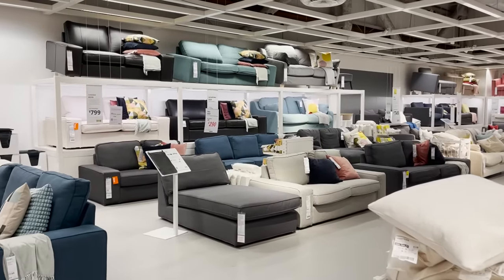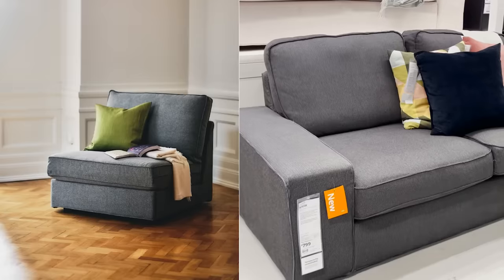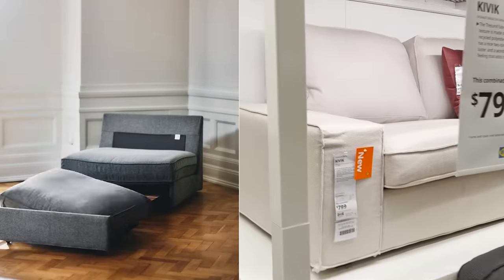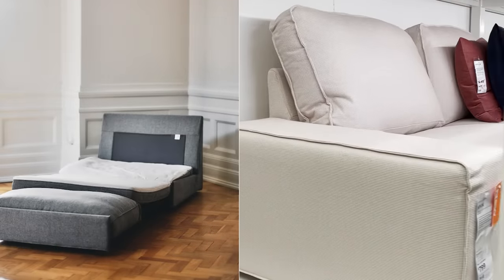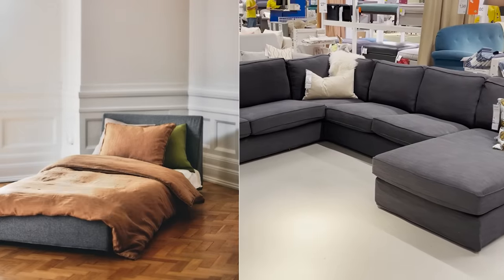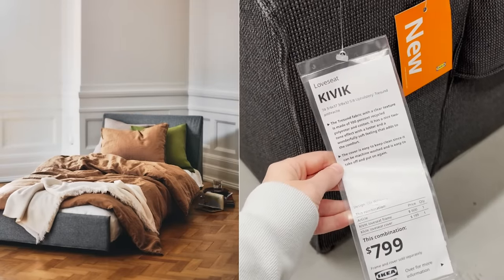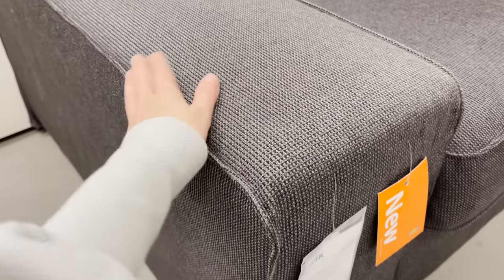This is the Kivik sofa line and I was hoping to see their new pullout chair option here, but I didn't see it in stores. It's such a great space-saving piece — just a little chair that transitions into a twin size bed. How great is that for a small space?